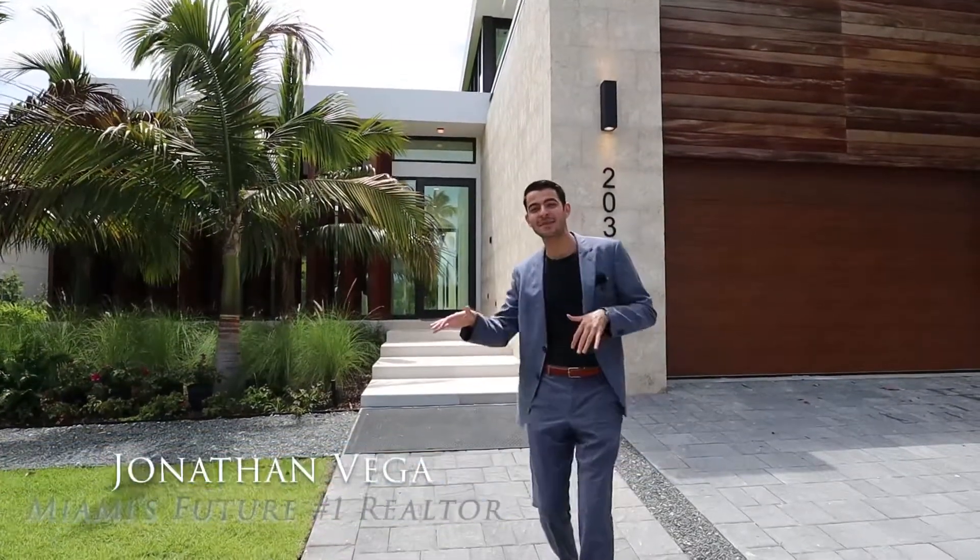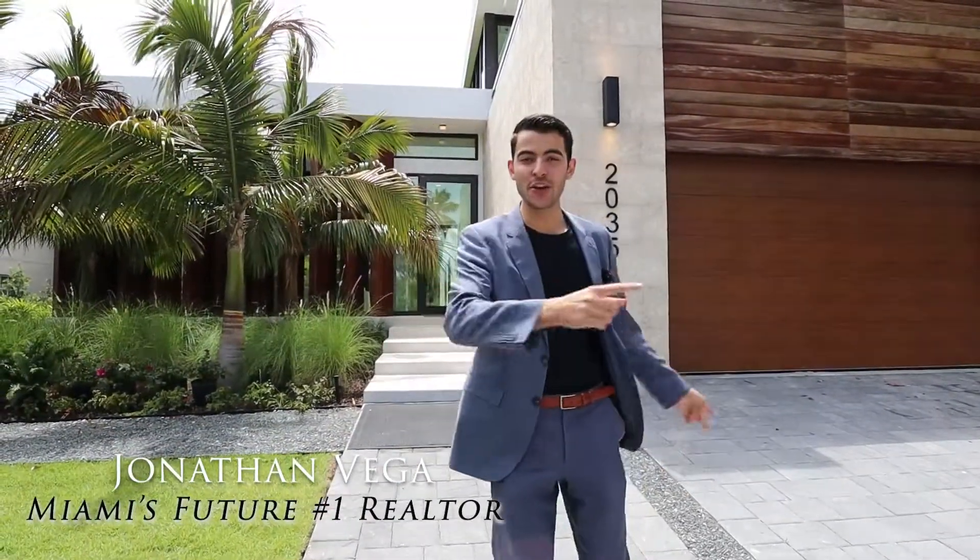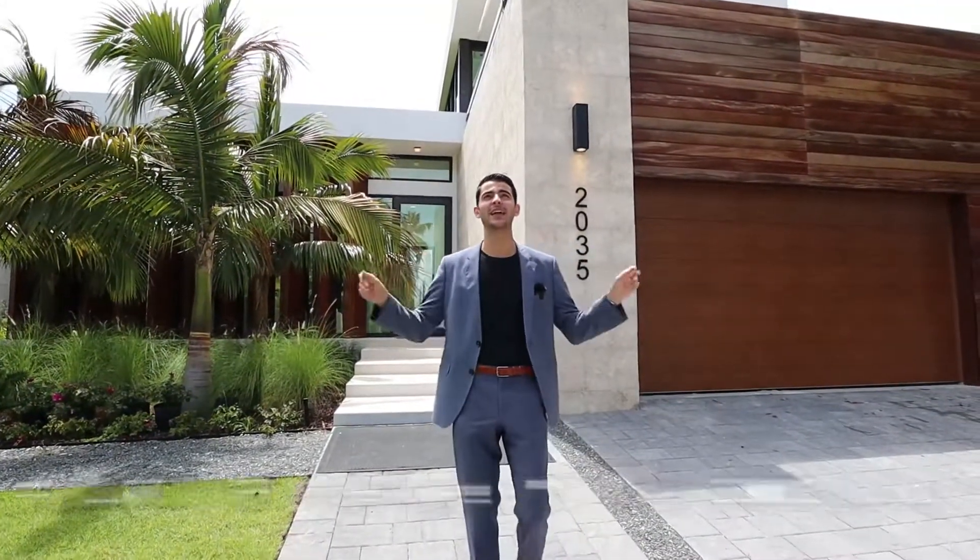Welcome to Miami Beach. Brand new construction in Miami Beach right behind me. We have 4,500 square feet, five bedrooms, five and a half baths, brand spanking new.